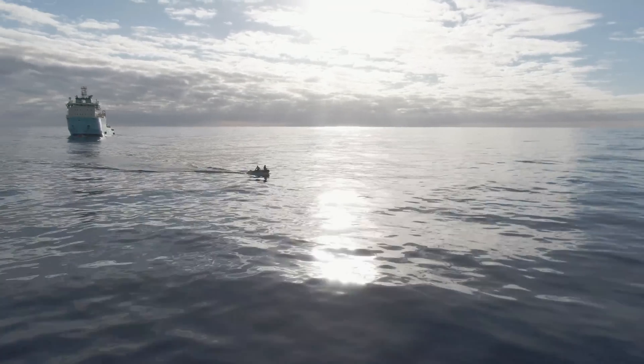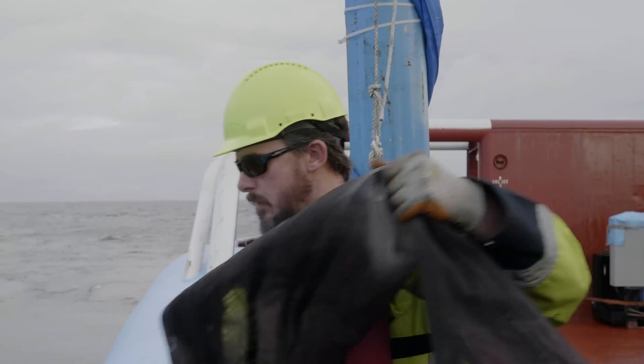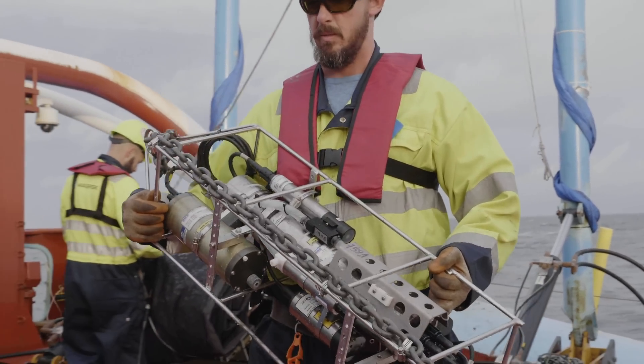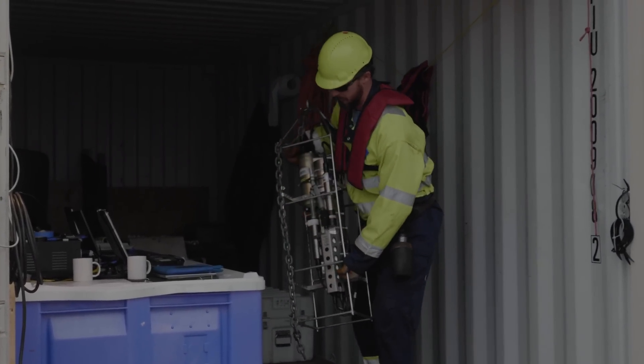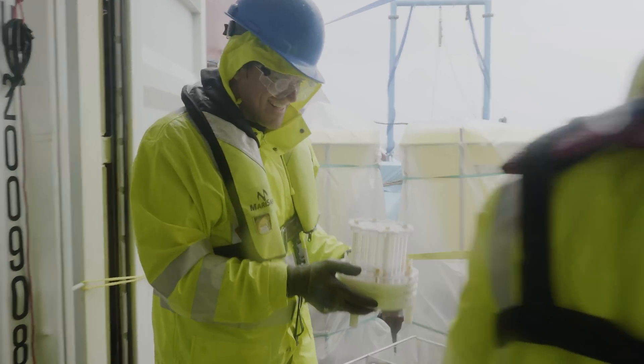We just deployed two kinds of equipment: one is to characterize the water column, measuring salinity, temperature, and density, and the other one is a pump that we use to sample microplastics — to see how deep we find microplastics, whether it's down there in the deep sea, and how it actually reaches the deep sea. That's what we're interested in.